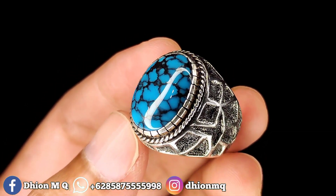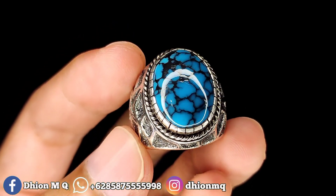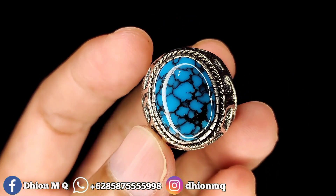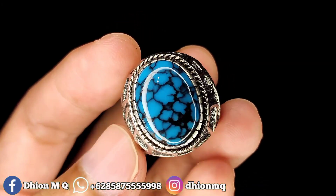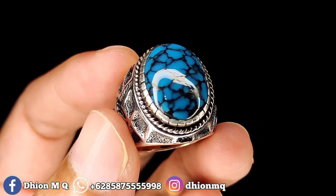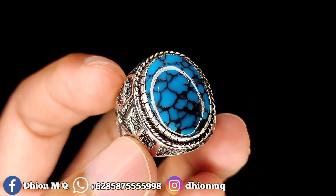Untuk batu piru subay kali ini, dimensinya kurang lebih sekitar 18 x 14. Untuk tingginya ini sekitar 6 mili. Dimensinya kantoran jalur. Kemudian untuk kategori warna ini masuk ke royal blue. Warnanya biru royal blue. Kemudian untuk uratnya ini warna hitam, ceplok kuro. Ceploknya rapi.